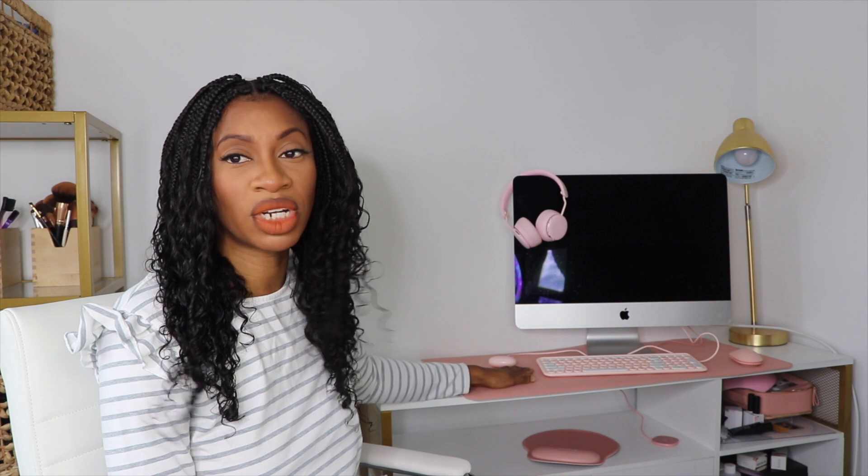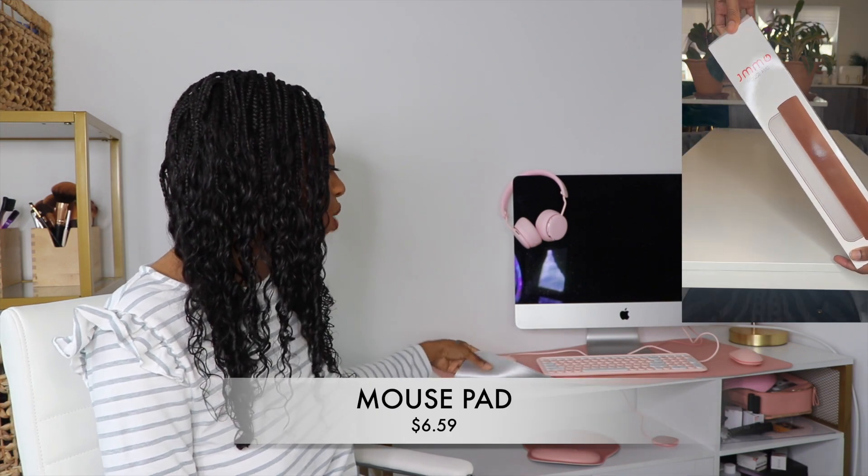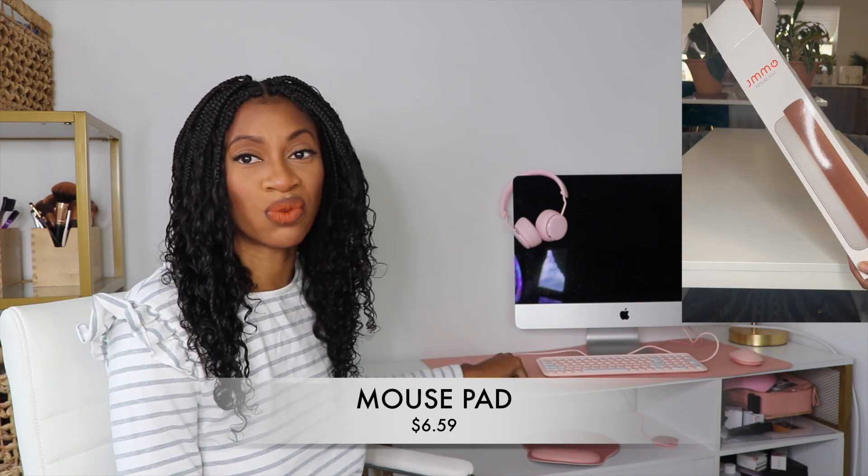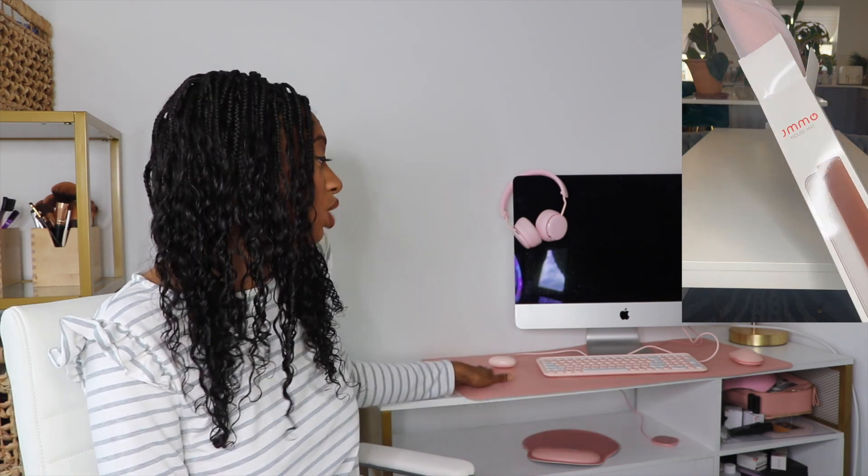So the first thing I want to start off with is this pink mat. This mat is a really nice quality — it has a different lining on the back, it has stitching on it as well, and it's really large. It almost spans the whole section of my table.